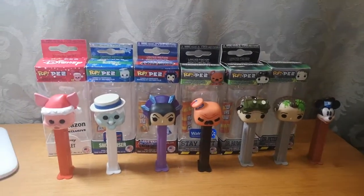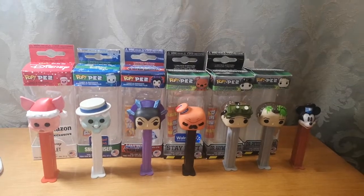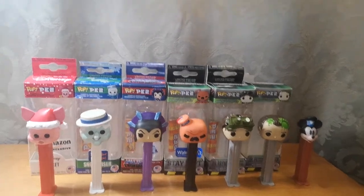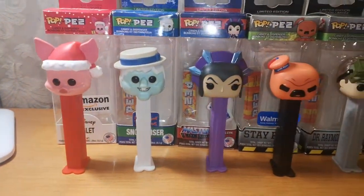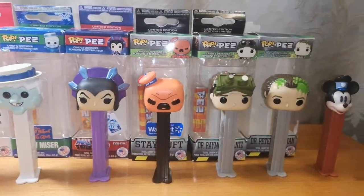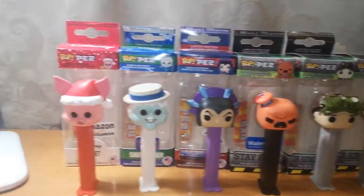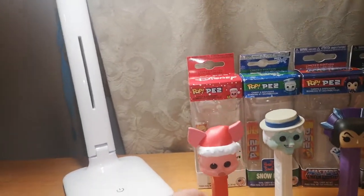Hi, welcome to Nikki's Toy Trust. Today we're going to be looking at different PEZs. I have one that's not a Funko Pop one, and then the other ones are actually all made by Funko, and two of these are actually exclusive ones. First we're going to look at is the Piglet.